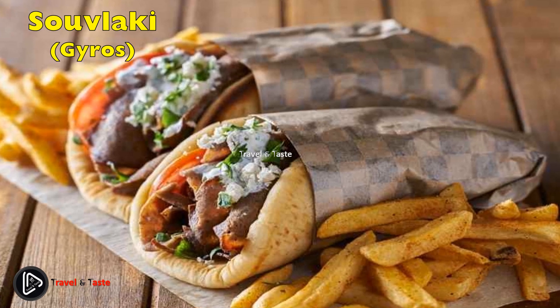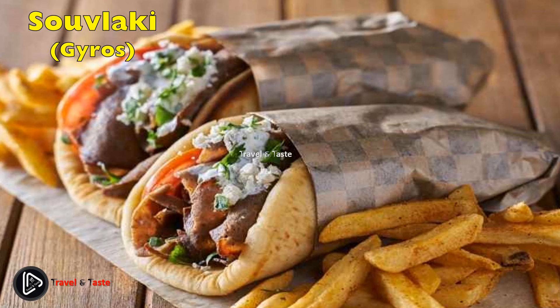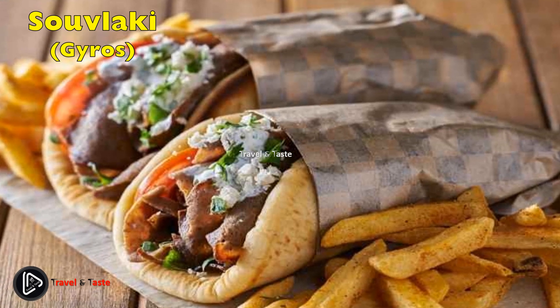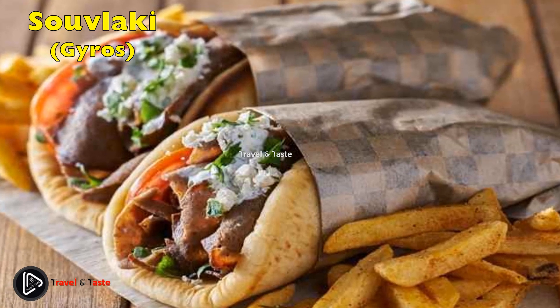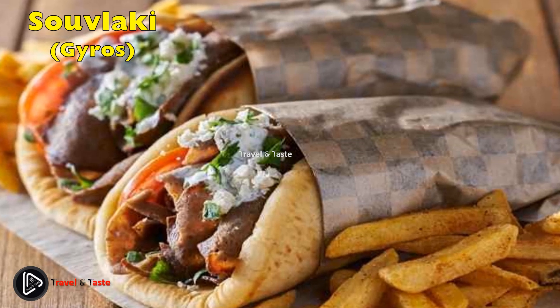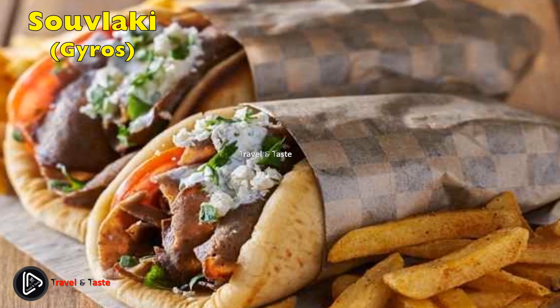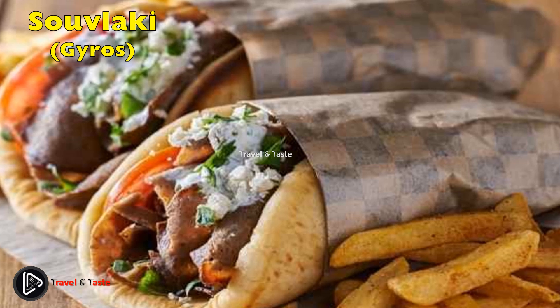Souvlaki — gyros. Souvlaki is considered one of the most popular dishes in Greece. A very important thing to keep in mind is that it is all about where you buy it from — almost every restaurant has its own unique recipe, and since the quality of the meat and sauce really matters, they certainly do not all taste the same. Souvlaki can be served either wrapped in pita or plated on a dish with any preferred meat, along with french fries, lettuce, tomatoes, and its distinctive sauce.